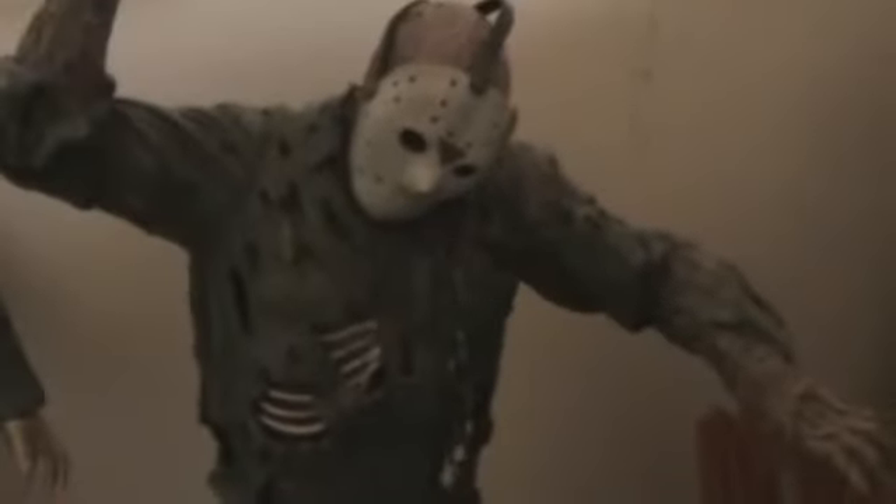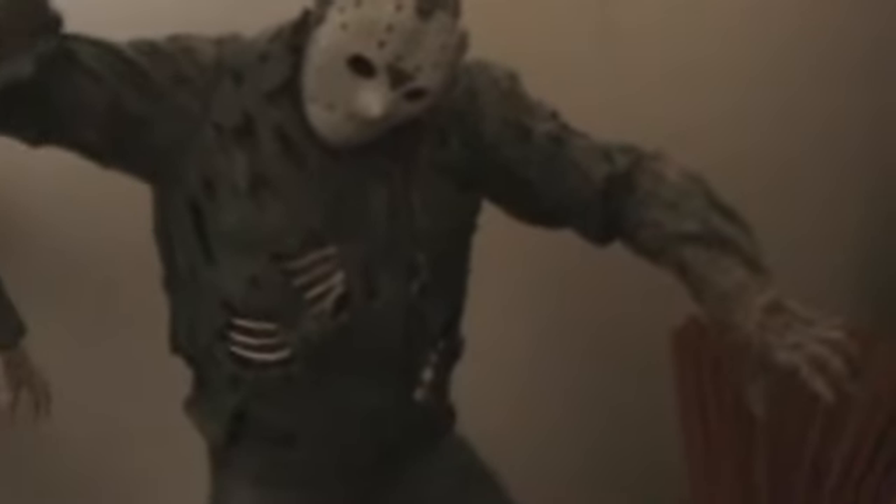He's got a button on his back you can press. His mask is removable — I'll take that off so you can see. Very detailed. These are made out of hard plastic, unlike the Leatherface which has real cloth clothing. I haven't got the batteries in there, but I think he just does the Friday the 13th theme — you know, that kind of thing.